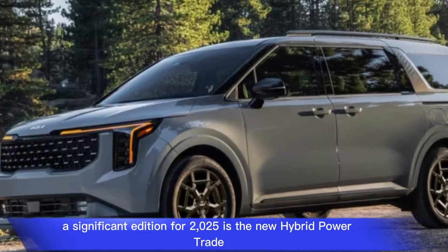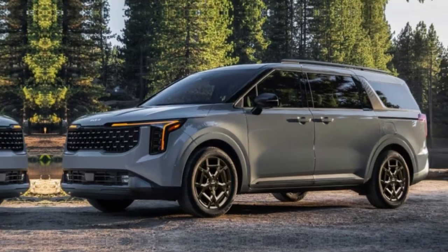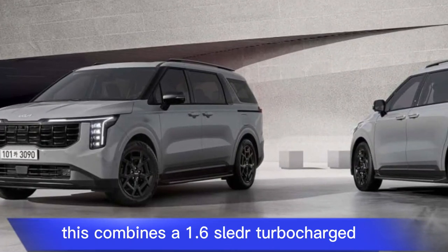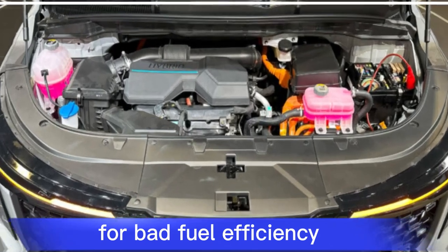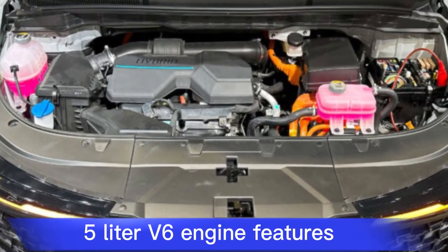A significant addition for 2025 is the new hybrid powertrain option, available on all but the base LX trim. It combines a 1.6-liter turbocharged four-cylinder engine with an electric motor for better fuel efficiency, while offering more output than the standard 3.5-liter V6 engine.